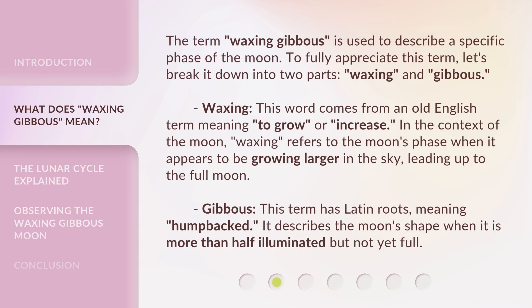The term 'waxing gibbous' is used to describe a specific phase of the moon. To fully appreciate this term, let's break it down into two parts: waxing and gibbous. Waxing — this word comes from an old English term meaning 'to grow or increase.' In the context of the moon, waxing refers to the moon's phase when it appears to be growing larger in the sky, leading up to the full moon.